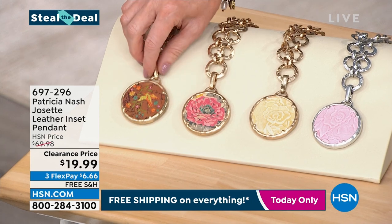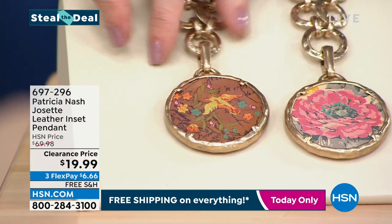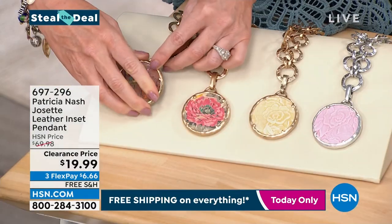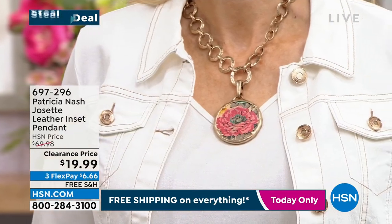This one is called Coral First Bloom — gorgeous. This is $69.98 marked down to $19.99. And you can open this up and wear just the chain like I am as well. You can wear it on either side.